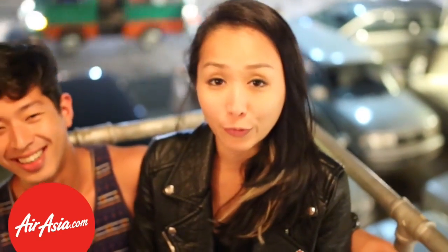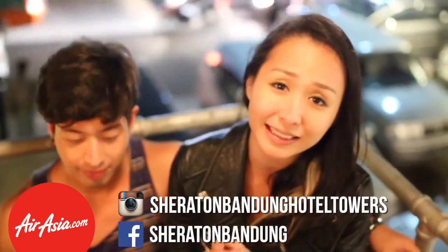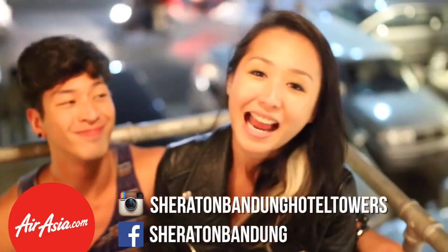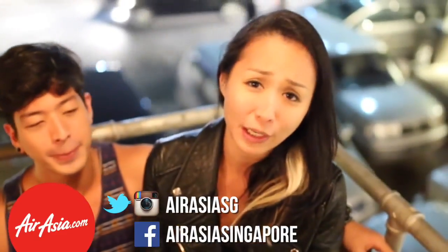If you want to come and experience Bandung for yourself, AirAsia flies there twice daily. We want to thank a few people for making this happen: Sheraton Hotels for hosting us — thank you for your kind hospitality — as well as AirAsiaGo and AirAsiaSG. And don't forget, you can get your low fares from AirAsia.com. Now everyone can fly.